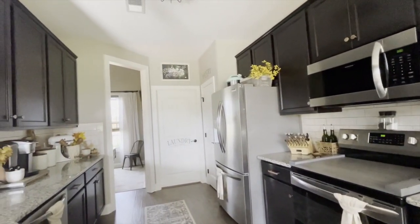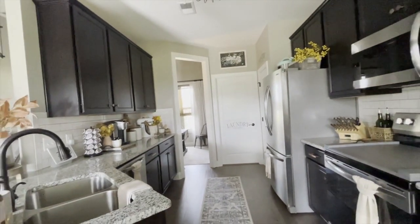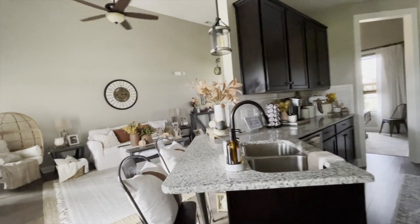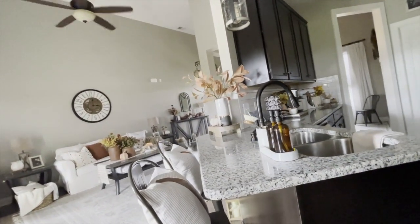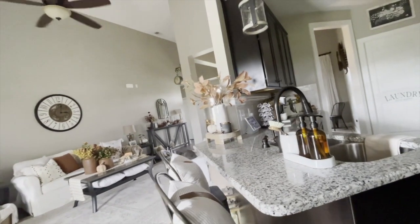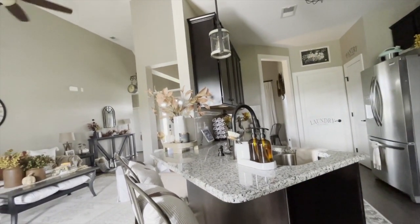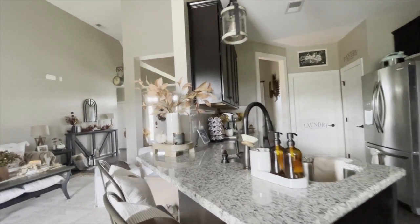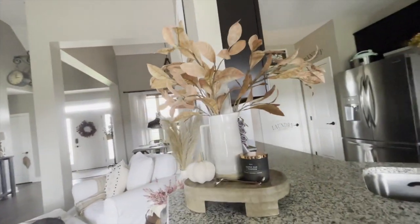Not a huge kitchen but it serves its purpose. We have a nice little snack bar right here. I did request the countertops have enough overhang to turn it into a little snack bar. So this is a great place for my son to sit and eat, hang out, do homework. I have a little nook right here on the end I can decorate, which I love.